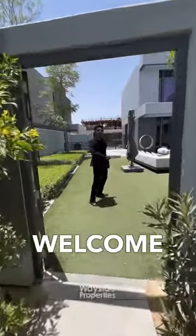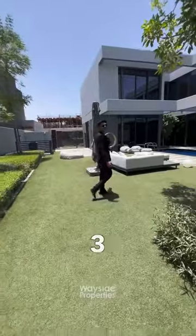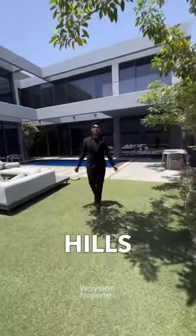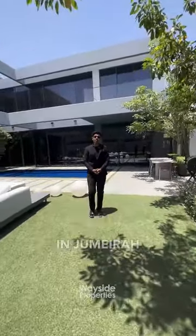Welcome to Jewelry Hills Phase 3! If you don't know already, Phase 1 and Phase 2 are sold out. And Jewelry Hills Phase 3 is the last plot of land in Jumeirah Golf Estate.